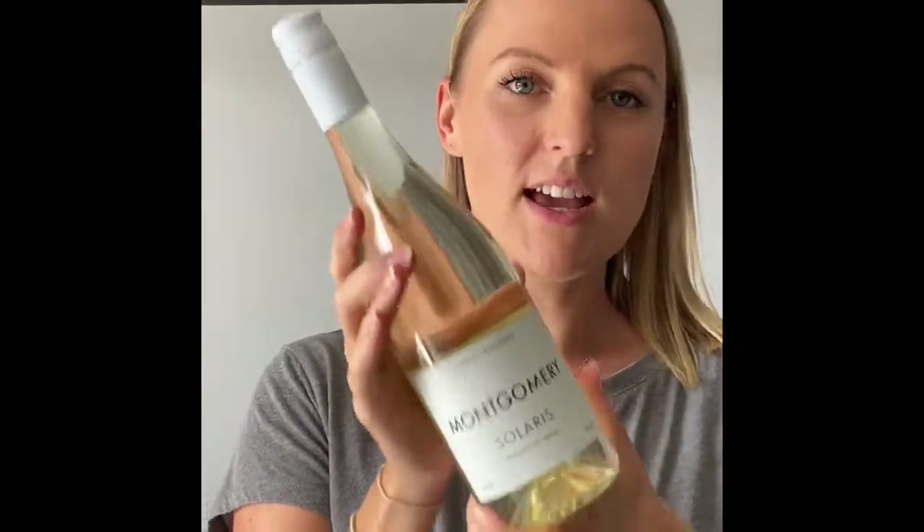Secondly, also from Montgomery, is their 100% Solaris. This one has lovely tropical notes, which I love in a dry white wine — it's got pineapple and pear drops in there, which is gorgeous. It's going to be absolutely perfect as the sun comes out over the next few days. Chilled, it's got refreshing grapefruit on the palate — it's just a gorgeous white wine, another fantastic Welsh wine to try.